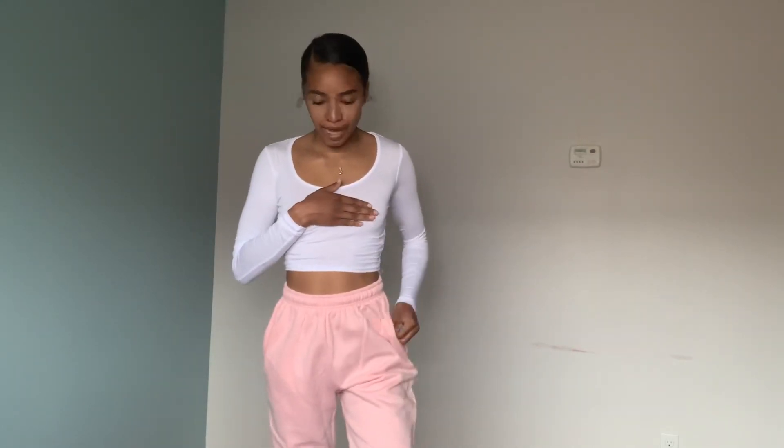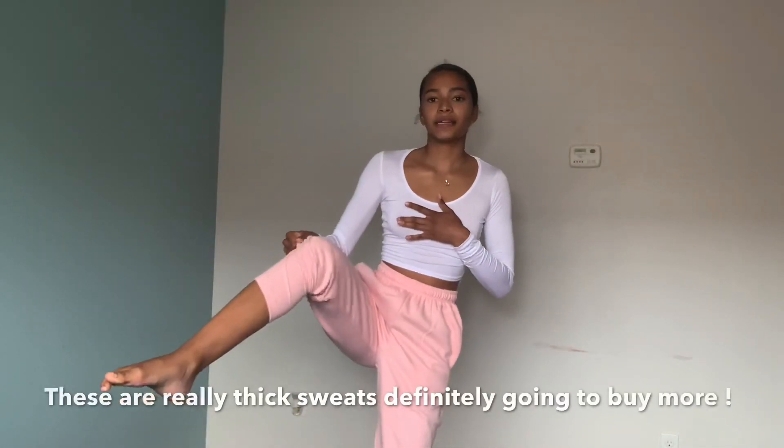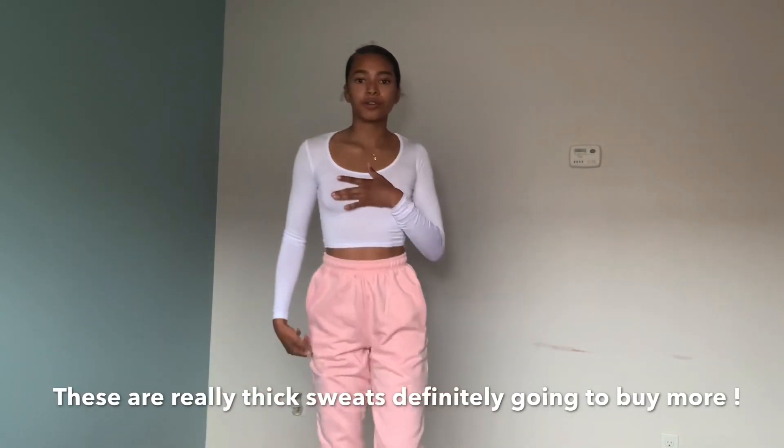Back to loungewear — so I got these pink sweatpants. They're literally the same style as the black ones; these are the baby pink casual joggers. They had a dusty pink but I could tell from the picture that it was going to be see-through, so I got the baby pink. It's literally so cute. I got these to pair together — they're cuffed at the end so you can roll them up if you want. You can also dress these up, just like the black ones.